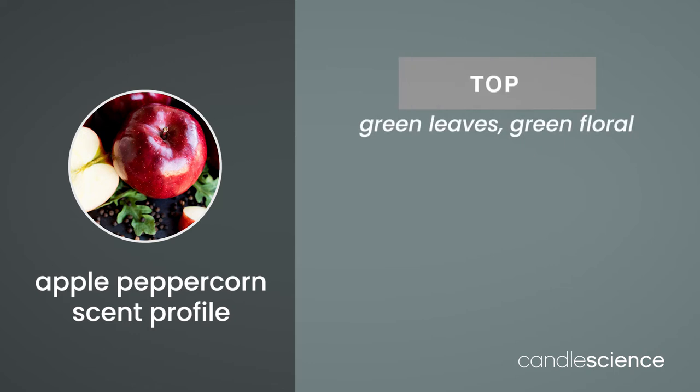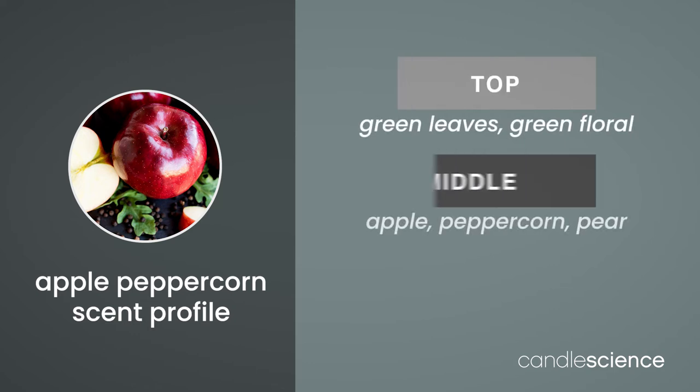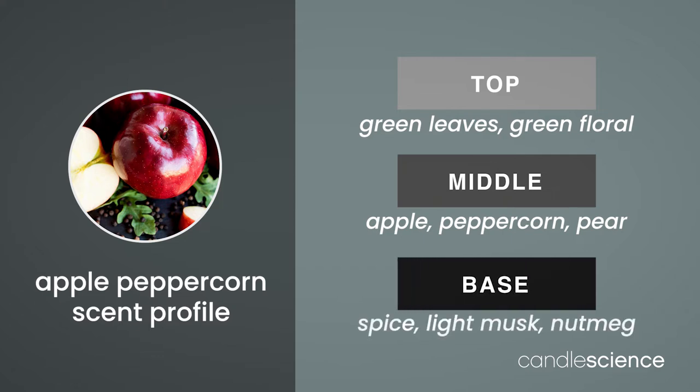Top notes of green leaves and green floral set off the mix, followed by the heart of apple, peppercorn, and pear. Finally, spice and nutmeg add earthy richness in the base notes.